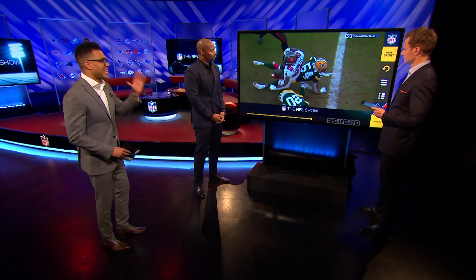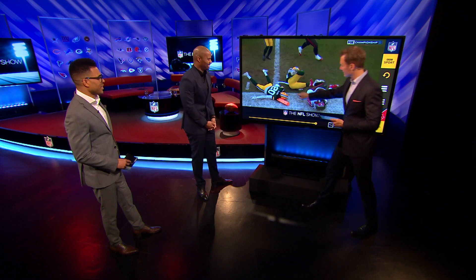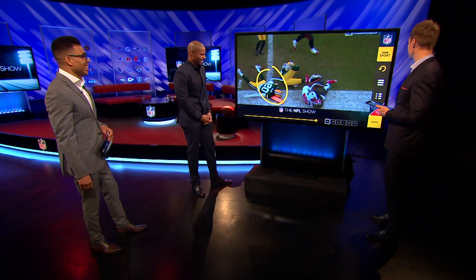The running game is going to be key and essential for their success. This is one of my favourite images — poor old Kevin King there. That is death by pylon. So that's a really clear indication of what the Bucs need to get right.